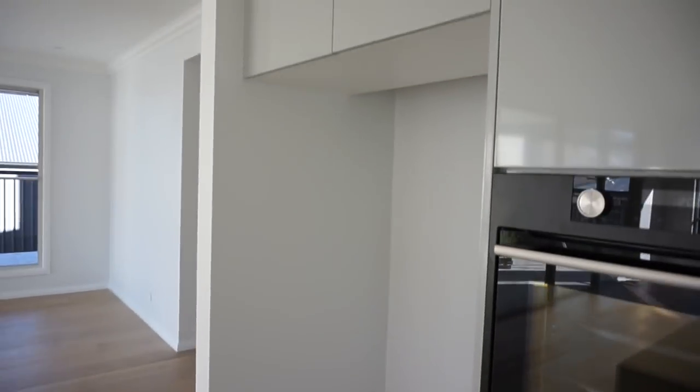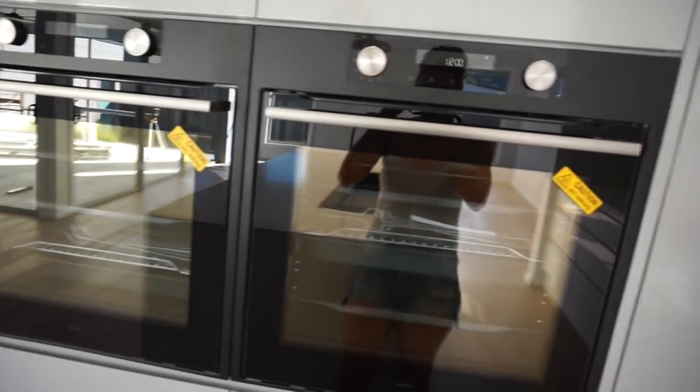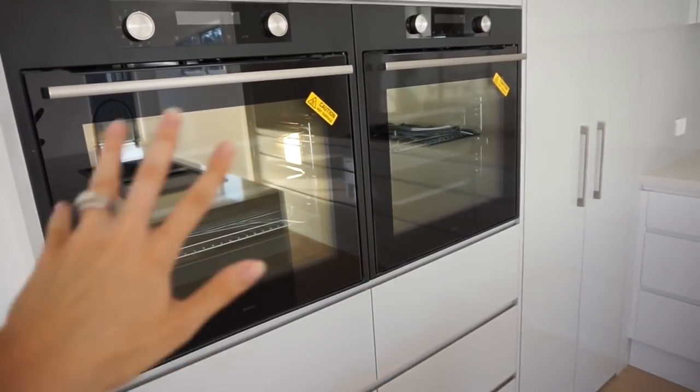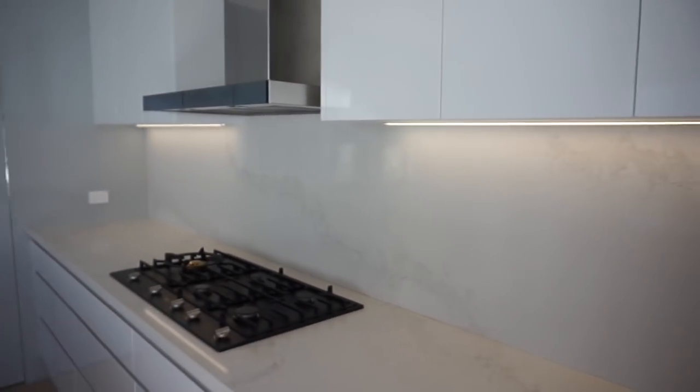This is our little space for the fridge - we eventually want to get a nice black fridge. Then we've got two ovens which I'm so excited about. You know when you're cooking a lot of veggies and meat you always don't have enough room, so this will solve that problem. And that's the LED lights there.